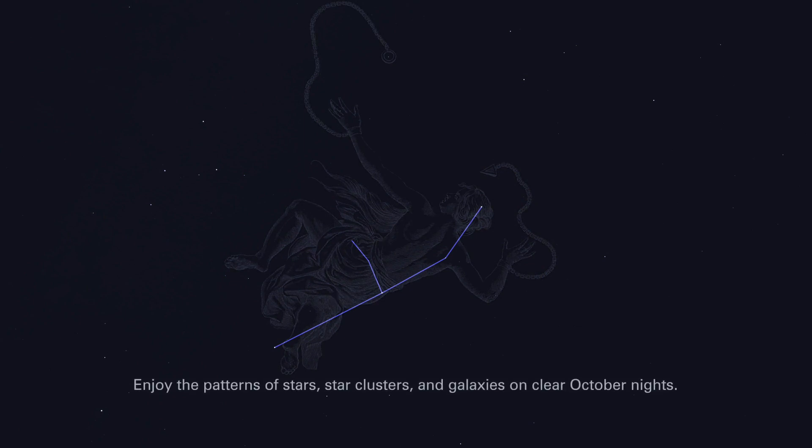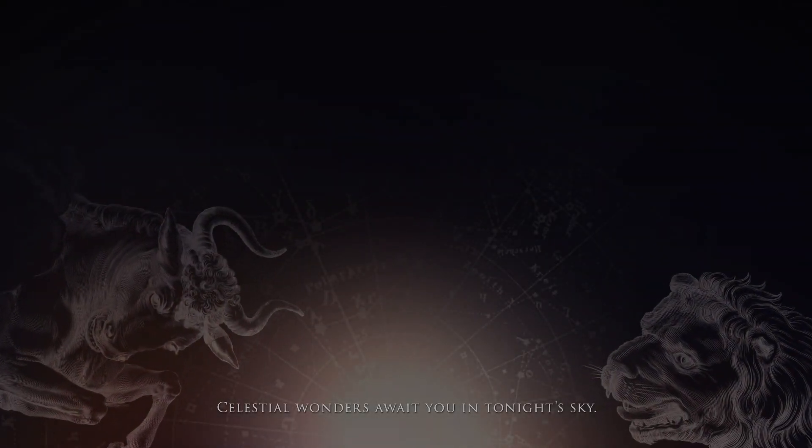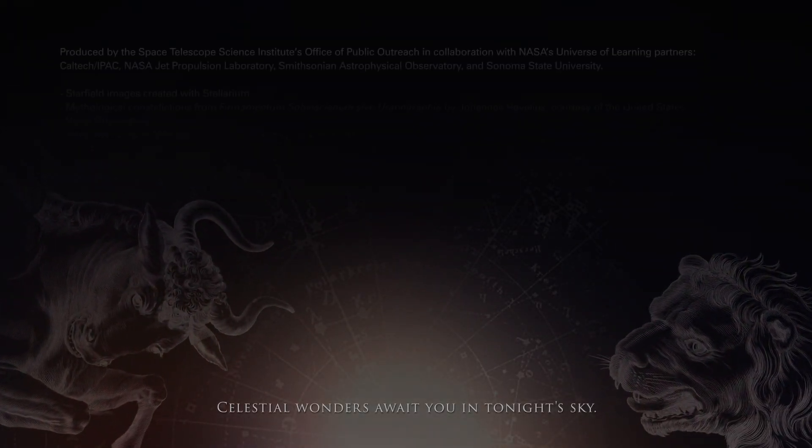Enjoy the patterns of stars, star clusters and galaxies on clear October nights. Celestial wonders await you in tonight's sky.